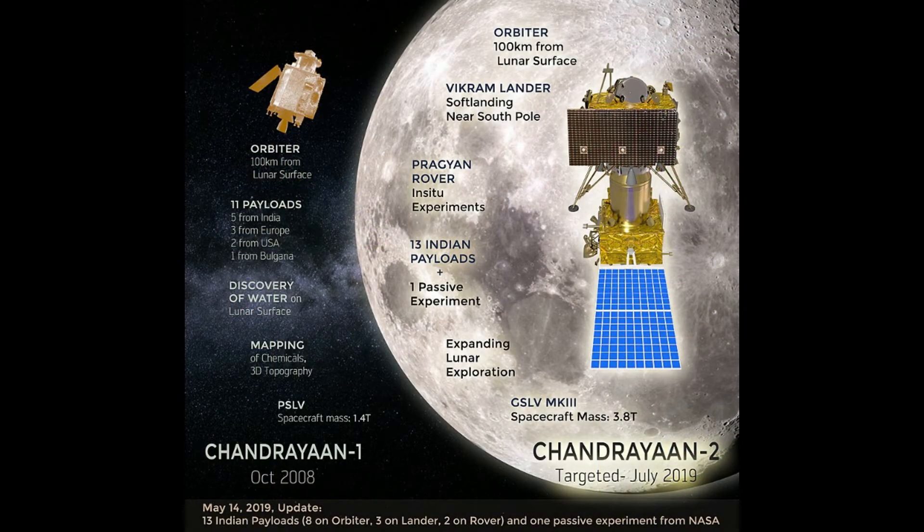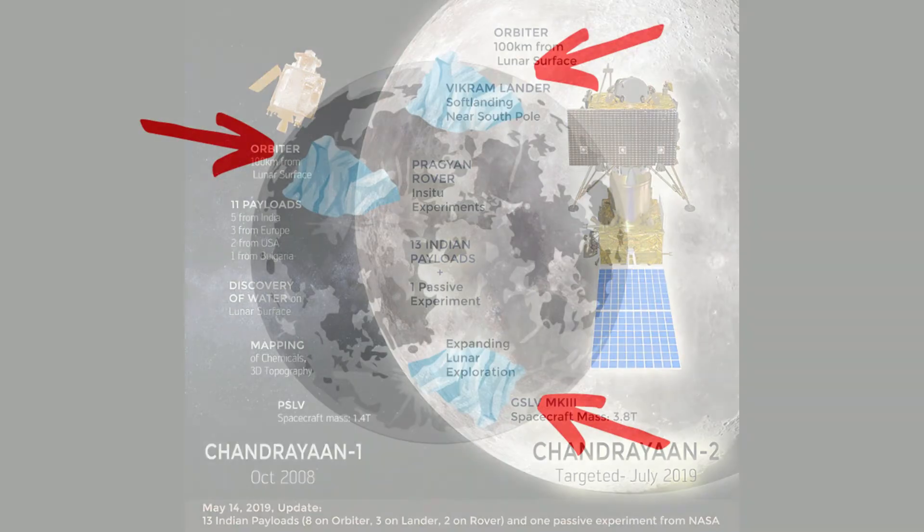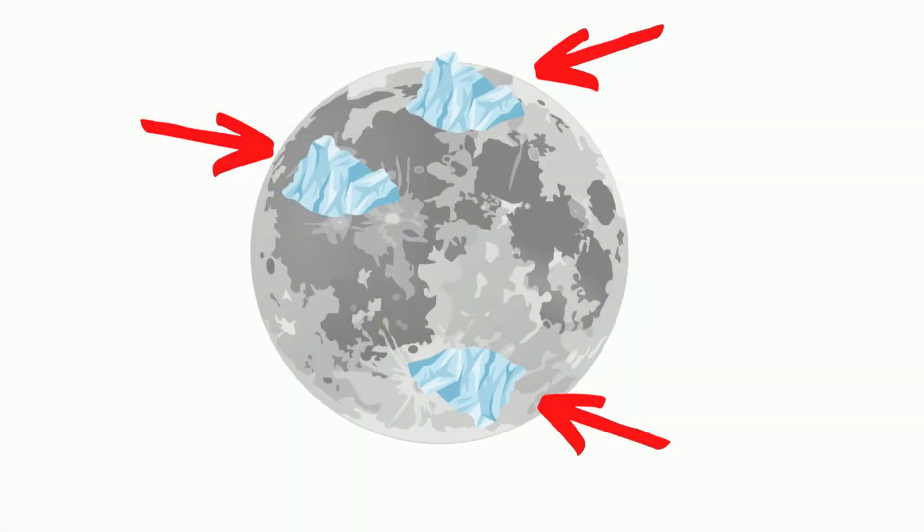In 2008, Chandrayaan-1, a spacecraft, confirmed the existence of surface water ice using onboard technology and a spectrometer, which absorbed lines common to water, thus providing evidence of large quantities of water ice on the lunar surface.